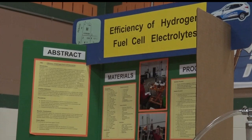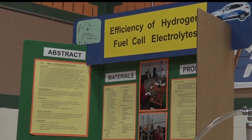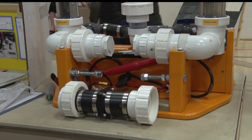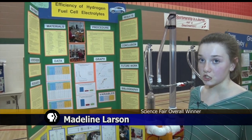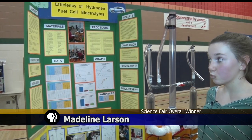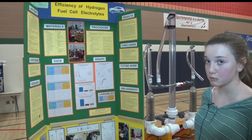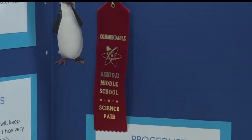This year's overall winner was Madeline Larson. For my project, I built a hydrogen generator apparatus where it will convert water into hydrogen and oxygen. What we were testing is if the production rate of hydrogen in cc's per minute would change due to the electrolyte.